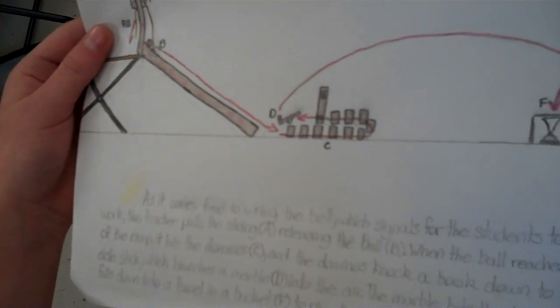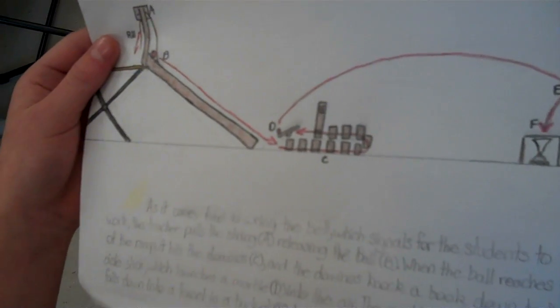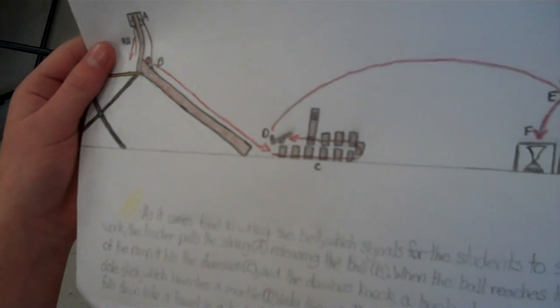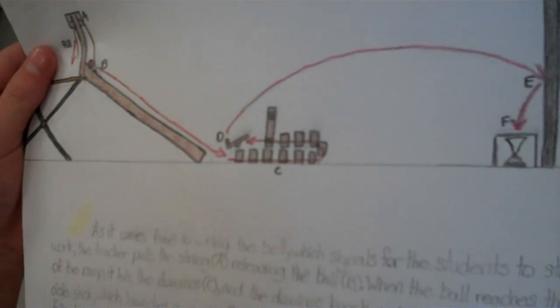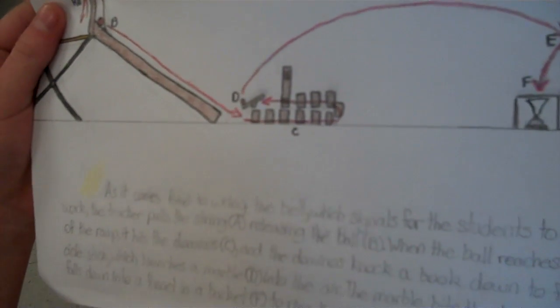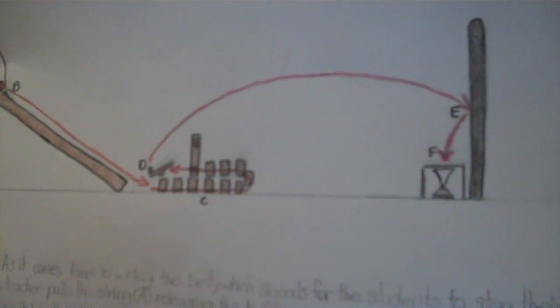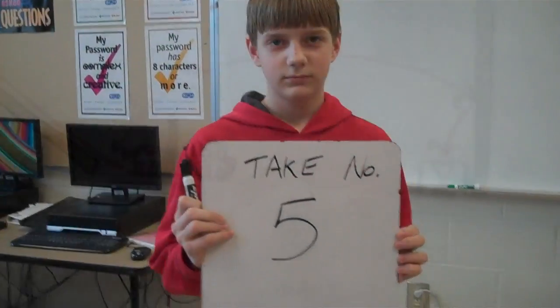As it comes time to ring the bell, which signals for the students to stop their work, the teacher pulls the string. A, releasing the ball. B, when the ball reaches the bottom of the ramp, it hits the dominoes. The dominoes knock a book down onto a popsicle stick, which launches a marble into the air. The marble hits the board and then falls down into a funnel in a bucket to ring the bell.